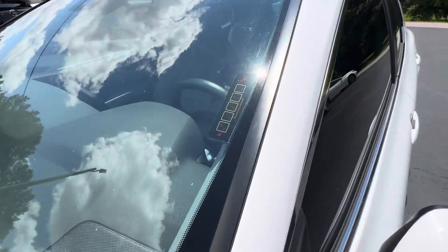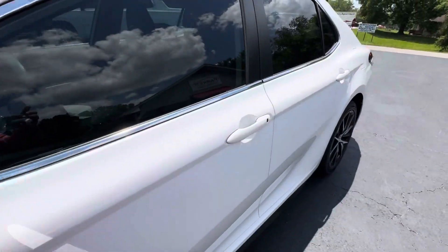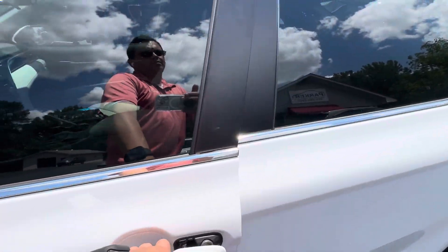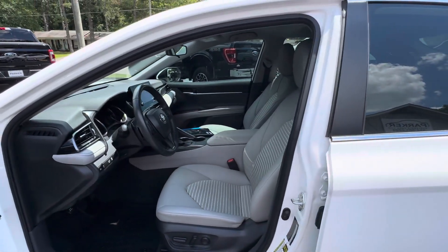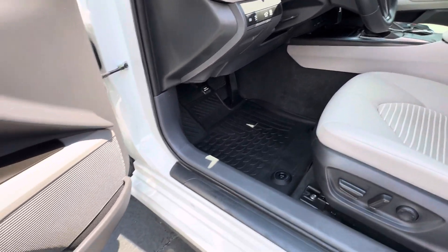It's equipped with keyless entry and also has the keyless entry keypad located in the windshield. Inside you'll find leather trim bucket seats, a power seat, and all-weather mats throughout.